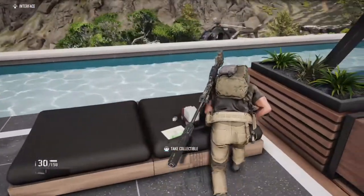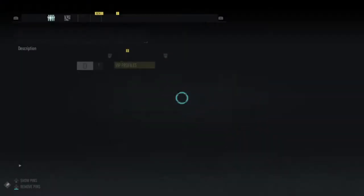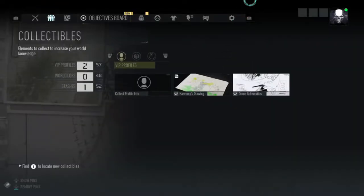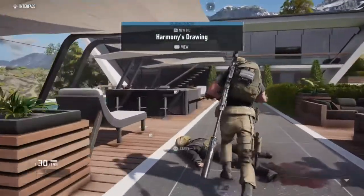And it's just right here. This is a drawing — a harmonious drawing.